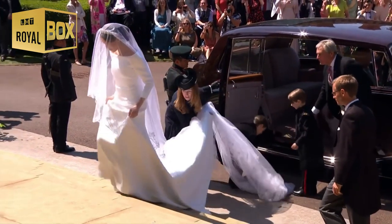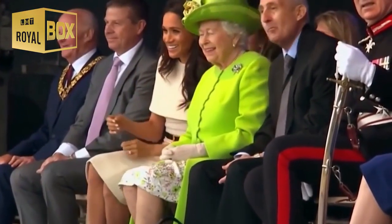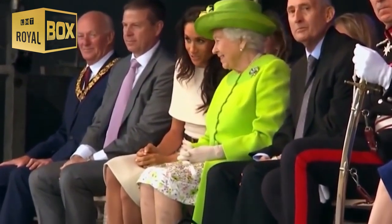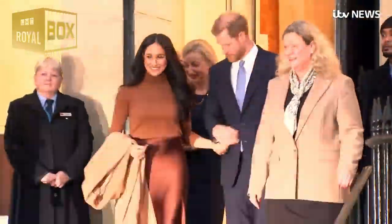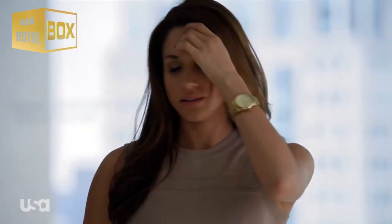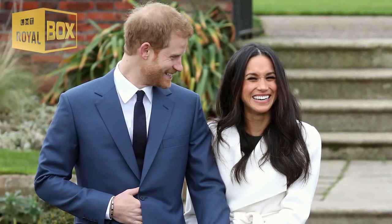Years later, when Markle would appear on red carpets and casually sip tea with Queen Elizabeth, her dark hair was nothing short of perfect. No flyaways, frizz, or strands out of place. But how? We'll reveal her secret, but before we do, it's important to note that Markle's hair was very curly once upon a time.